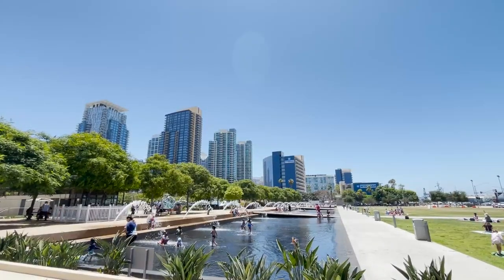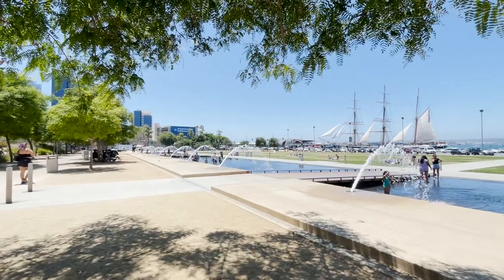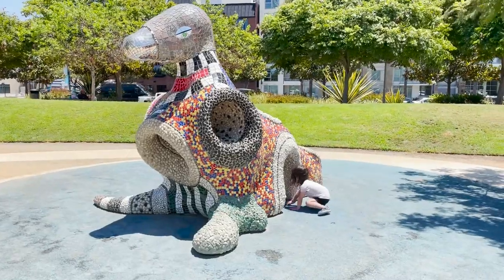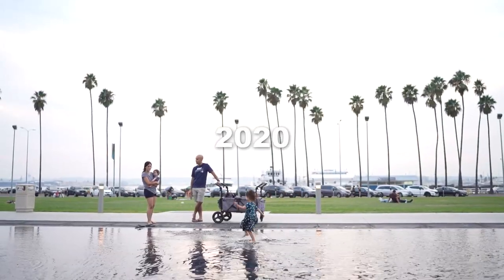The 12-acre park is perfect for a picnic, so we usually pick up food in Little Italy and eat it on one of the park's many grass fields. Surrounding the county administration center, you'll find plenty of art sculptures and gardens. We love stopping by there to let the girls play whenever we're in the area.